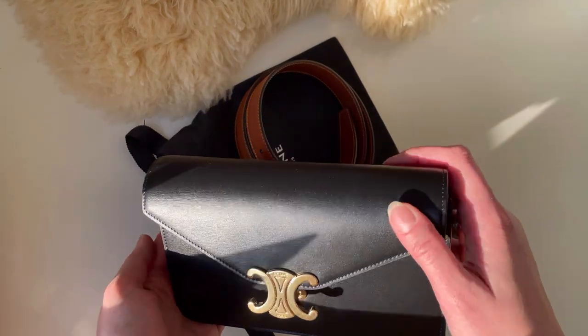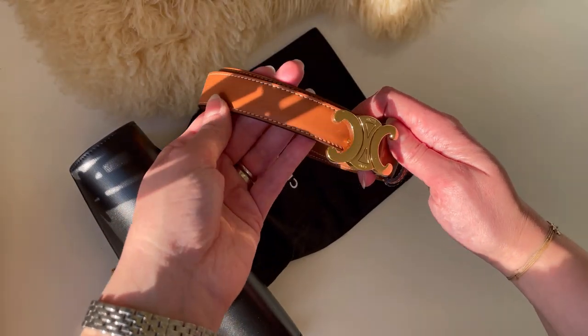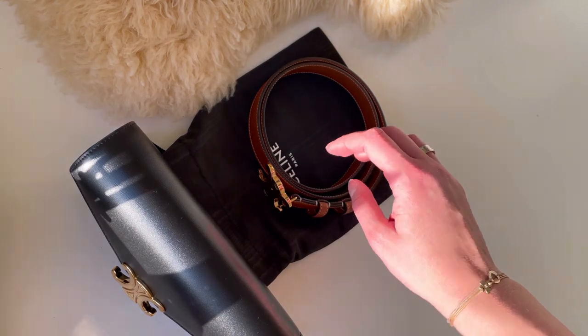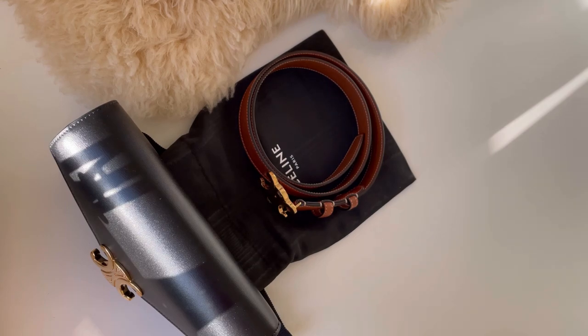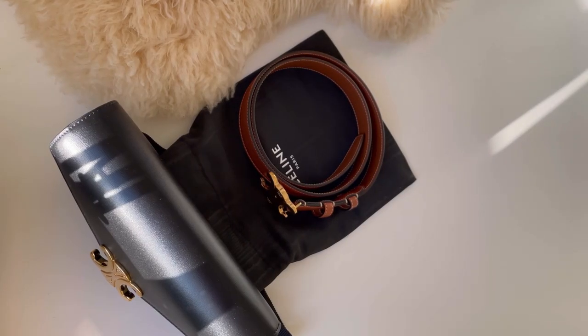The wallet on chain is also smooth, but it's not as delicate as the belt. In general, I would absolutely recommend both the belt and the wallet on chain for anyone who likes more natural and classic pieces. So that's it for today's video. My channel is very new and I would really appreciate it if you subscribe and support my creativity here on YouTube. Have a great day everyone — bye for now!